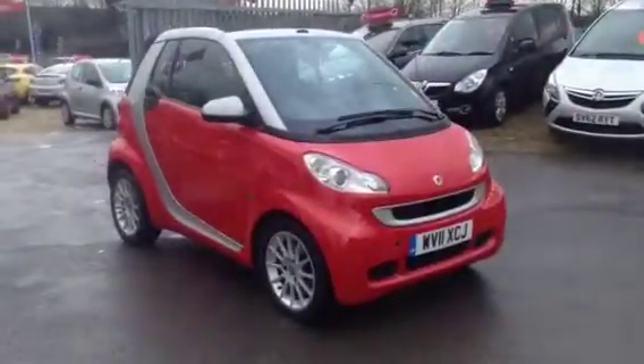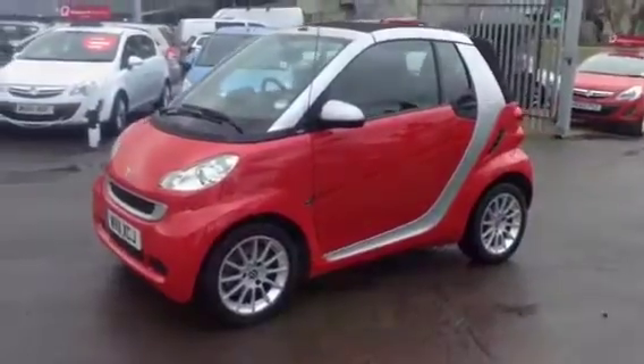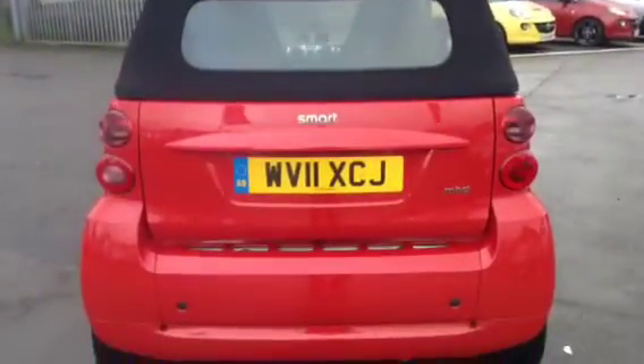Welcome to Bayless Vauxhall Cirencester. You're currently viewing the 2011 Smart Passion Soft Touch with Start Stop technology.